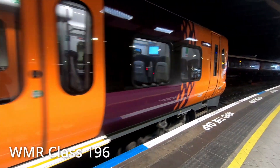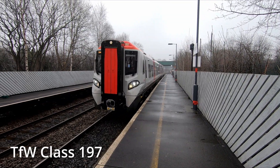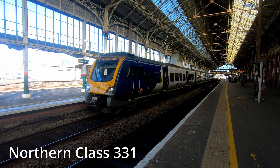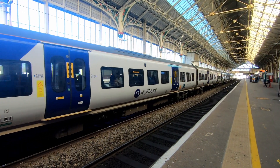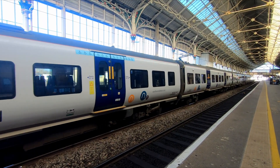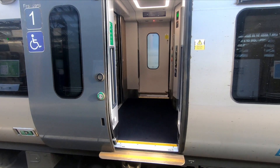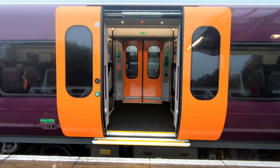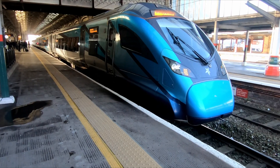The Class 397 is based on the same CAF Civity platform as the Class 195, 196, 197, and Class 331 multiple units, however there are some significant differences. Although the 397s share the same platform as other UK Civity-based units, the 397s have single doors at the end of the carriages, whereas the 195s, 196s, 197s, and 331s have double doors at one-third and two-thirds.